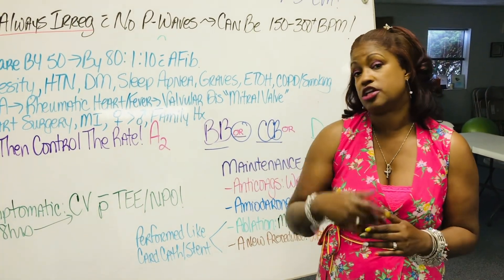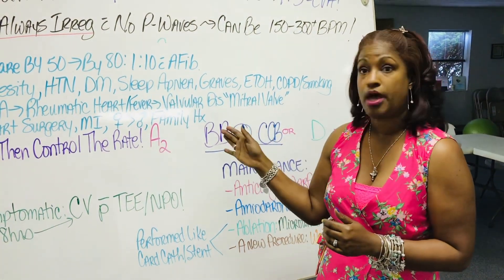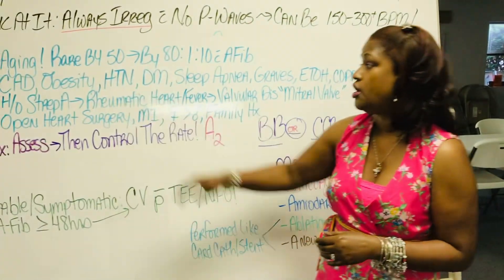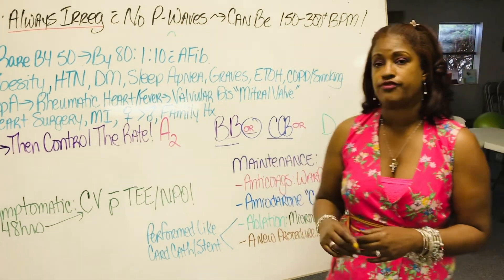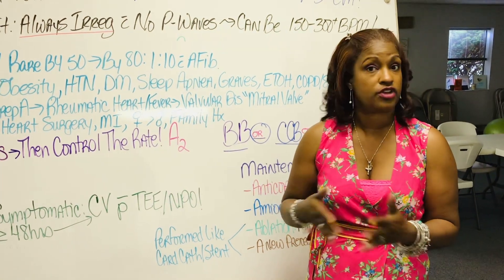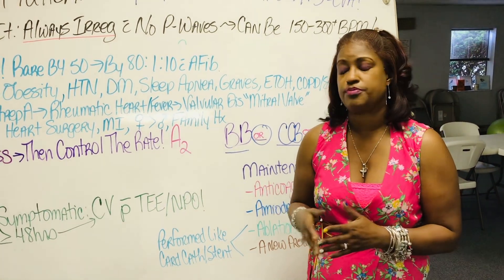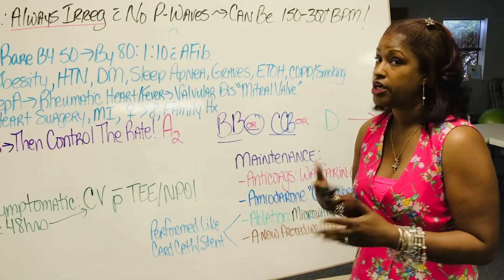They bring down the heart rate so much that if your patient is on a beta blocker or calcium channel blocker for their blood pressure, typical hypertension, or maybe even a calcium channel blocker for angina or some other dysrhythmia, the nurse would need to check their heart rate and vital signs before giving these meds. We could use either or.